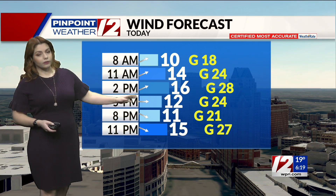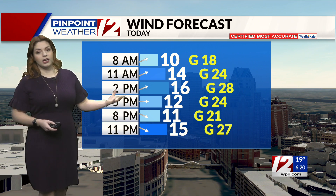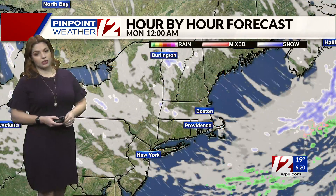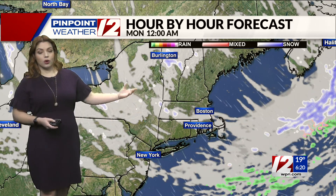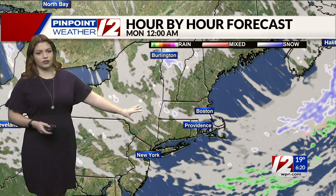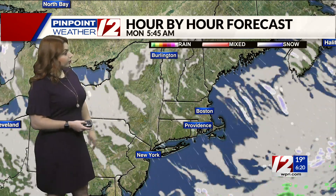That being said, the feel-like temperature is going to be another story. We're still going to be very breezy throughout the day today. Wind gusts upwards of about 20, maybe 30 miles per hour in the middle part of the afternoon. So those feel-like temperatures are still going to be closer to that 30 degree mark. Looking at the hour-by-hour forecast, overnight tonight is when we see that cold front clear our area. We'll be seeing a chance for a couple of quick little flurries here or there — really spotty activity, mostly just a couple of clouds rolling in, so pretty much dry out there.